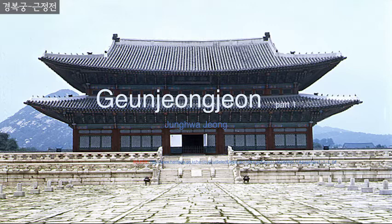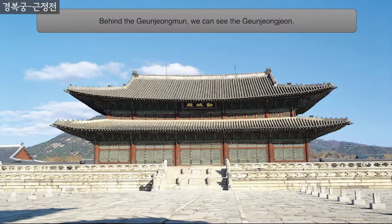Hello, I'm Jung Ha-jong and I will present to you Geunjung-john. Behind the Geunjung-moon, we can see the Geunjung-john.